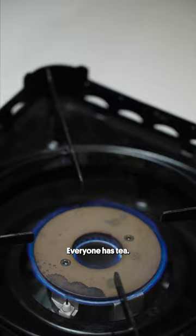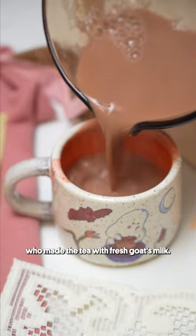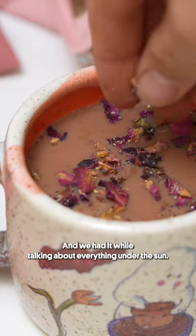Tea culture is a big part of Kashmir — everyone has tea. One of the best Noon Chais that I've ever had was with a shepherd who made the tea with fresh goat milk, and we had it while talking about everything under the sun.